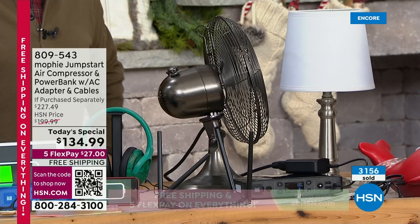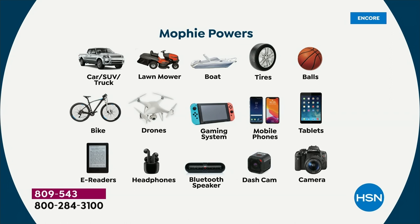This is the most features we've ever had on a Mophie with six complete features. This will power your vehicle — your car 83 times before you plug in and recharge your Mophie. Over and over again with your SUVs, trucks, lawnmowers, boats. It will inflate your tires, sports balls, bike tires, tires on your car. Runs your drones, gaming systems, phones, tablets, e-readers, headphones, Bluetooth speaker, dash cam. You name it — this will either charge, power, or inflate it.